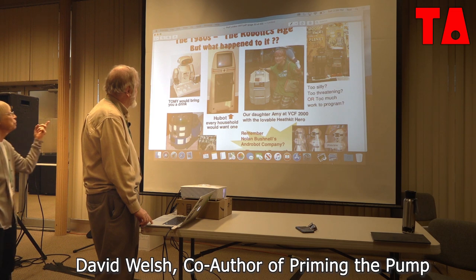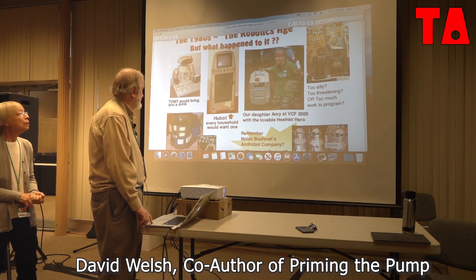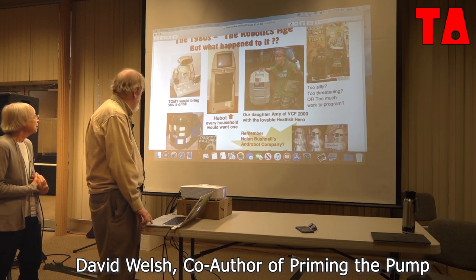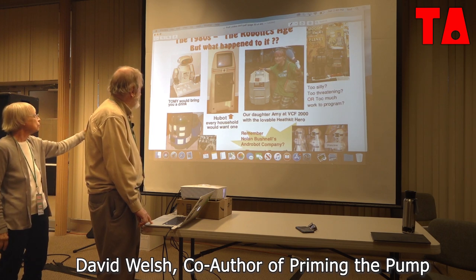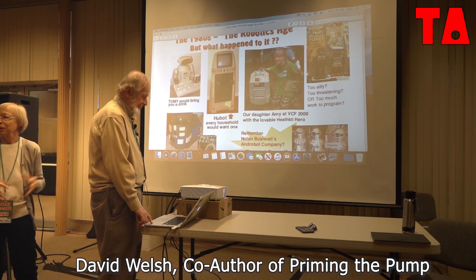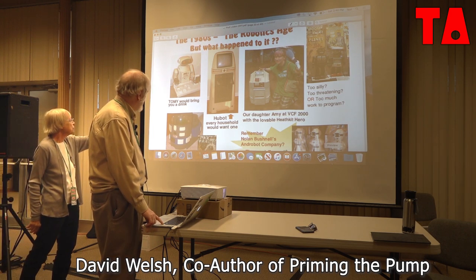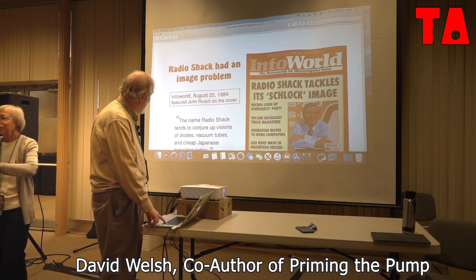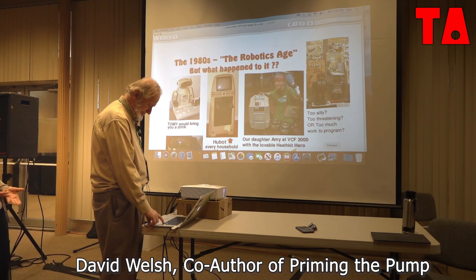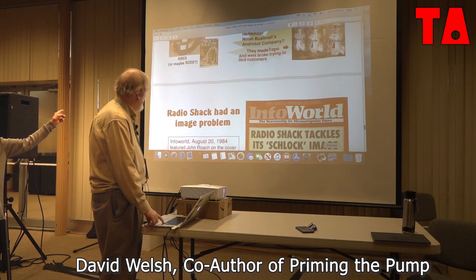We did this originally for a much bigger show back in 2000. And that's our daughter Amy. These kinds of robots were popular and people were making a big deal out of them. This Hubot thing—I thought it was ridiculous that every household would want one. The thing was wheeling around your house—what exactly was it going to do? Eventually robots found their way to factories and all kinds of places, but none of them looked like Hubot.